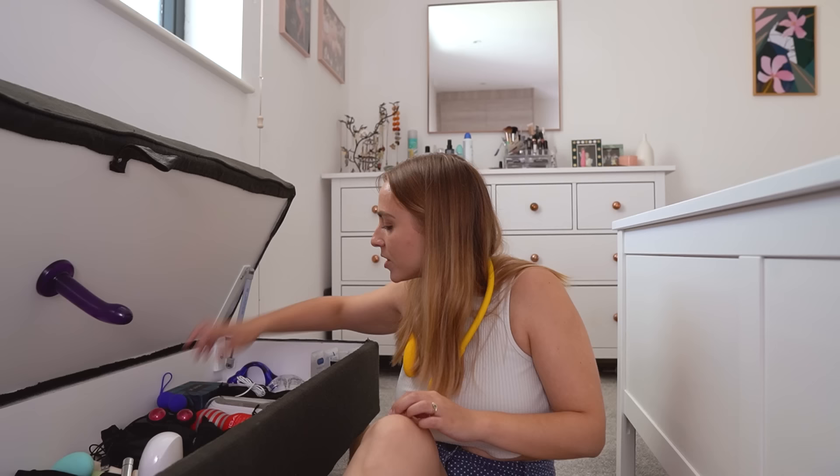Oh my God, we did it! So that is my sex toy collection — yes, it's a lot of toys. And yes, I have some that are on my TBR that I would like to try.